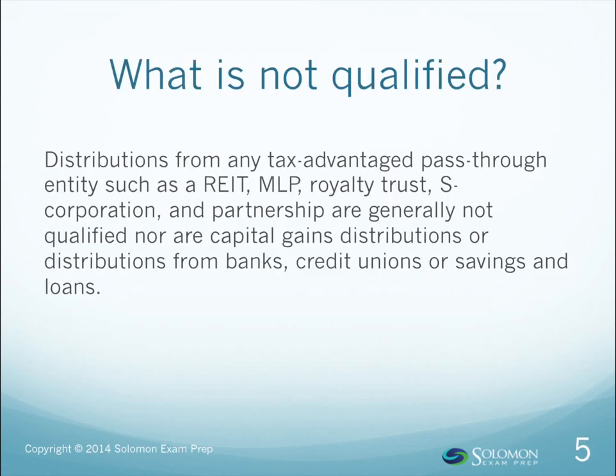Examples of dividends that are generally not qualified include real estate investment trusts (REITs) and distributions from tax-advantaged pass-through entities such as MLPs, royalty trusts, S-corporations, and partnerships. Capital gains distributions are not qualified, nor are distributions from banks, credit unions, or savings and loans. Generally, if the paying entity reports the distribution to the shareholder via a 1099-DIV form, then the dividend may be qualified, while a distribution reported on a Schedule K-1 is generally not eligible for qualified status.